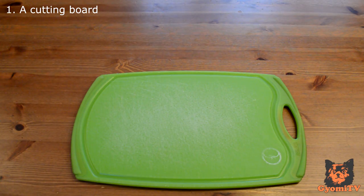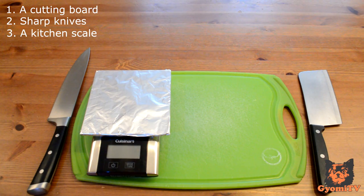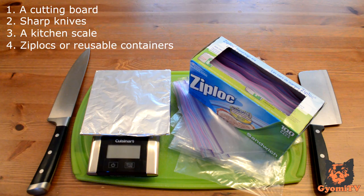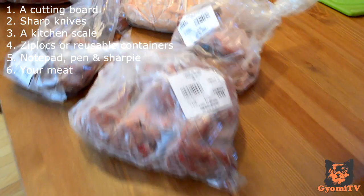So what will you need? 1. A cutting board. 2. Sharp knives. 3. A kitchen scale. 4. Ziplocs or reusable containers. 5. A notepad, pen, and sharpie. 6. Your meat.